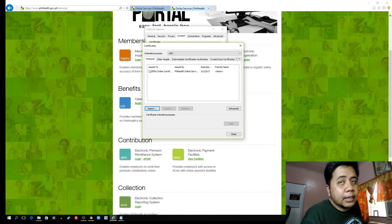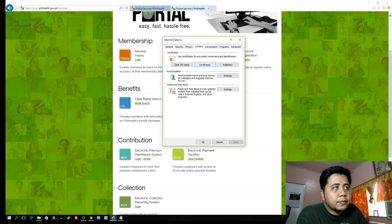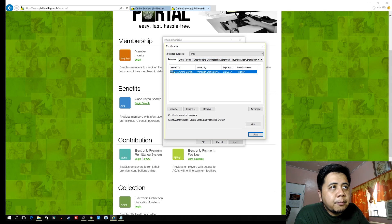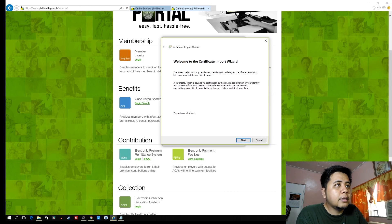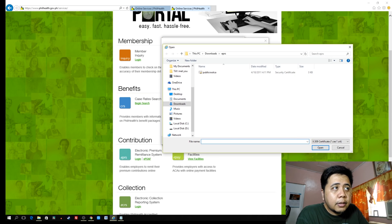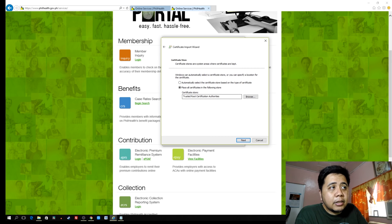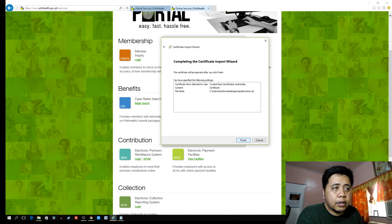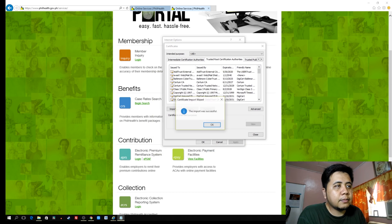That's step one. Next, we install the root certificate. Close this window, go back to Content, then Certificates, and this time choose the 'Trusted Root Certification Authorities' folder. Click Import, then Next, then Browse, and select the Public Root CA file. Click Open, then Next. Place all certificates in the Trusted Root Certification Authorities store. Click Next, then Finish. A prompt will ask if you want to install the certificate — click Yes. The import was successful.